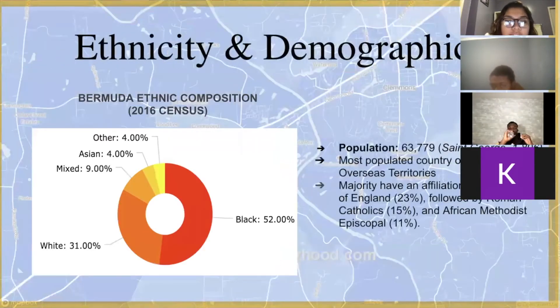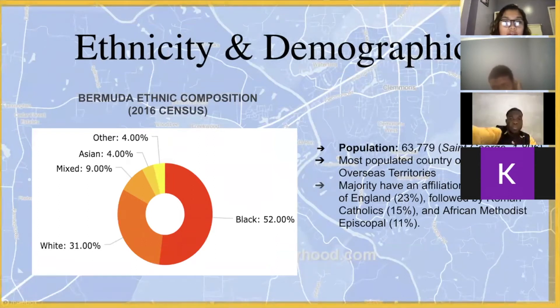Ethnicity and demographics. According to the 2016 population and housing census of Bermuda, it was recorded that 52% of the population is Black, 31% is White, 9% being mixed, 4% Asian, and the other 4%, which can vary from being Hispanic to Pacific Islander. Bermuda actually had no indigenous population at the time of its discovery, nor at the time of the British settlements, which is why it isn't included in the census.